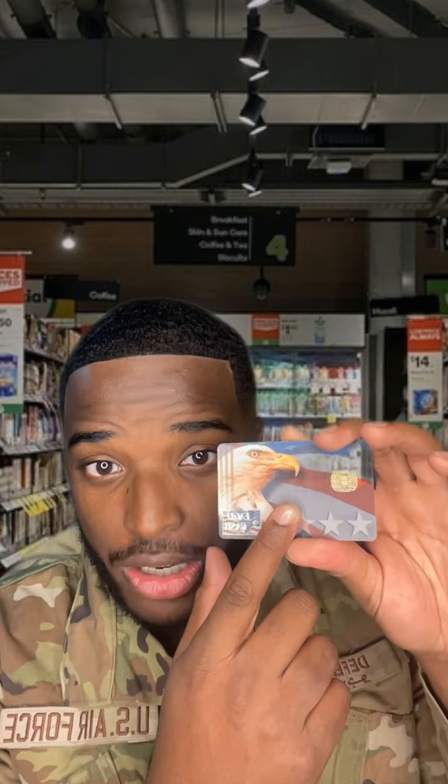So you went to boot camp — how does buying stuff work? You're gonna get something called an Eagle Cash Card. It's gonna look something like this. This is your source — it's gonna take money out of your actual bank account. You can load it up from your bank account and put it on this card, and this is how you're gonna buy stuff.